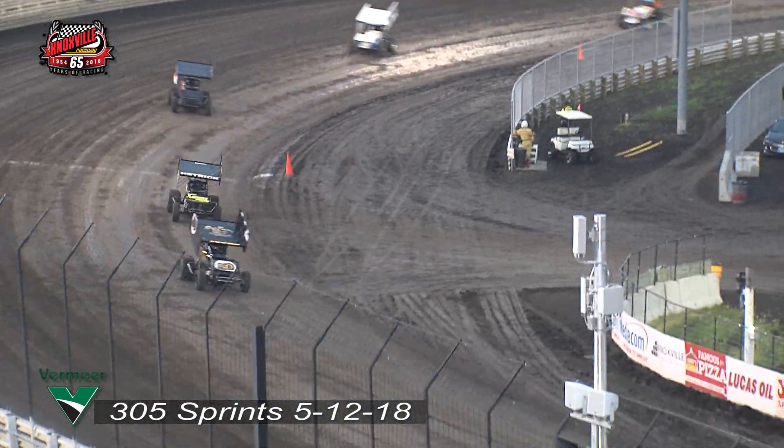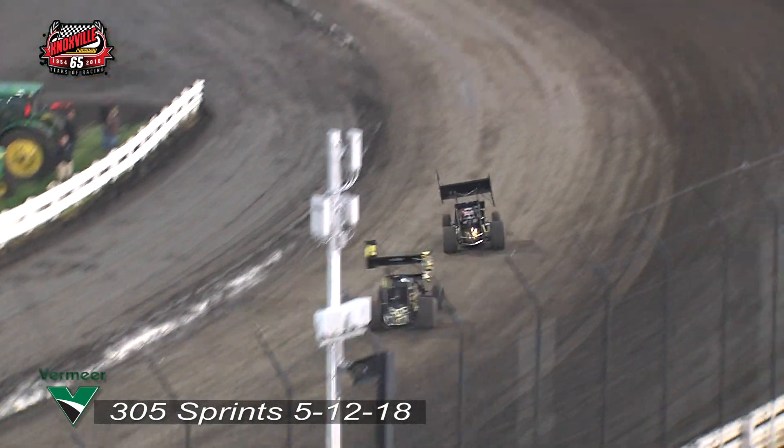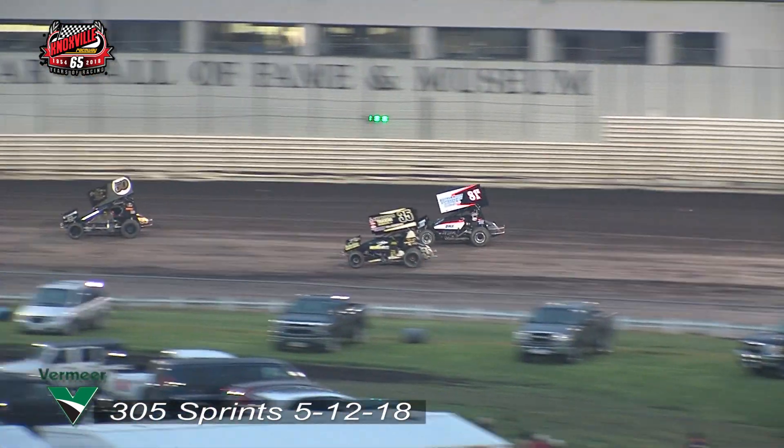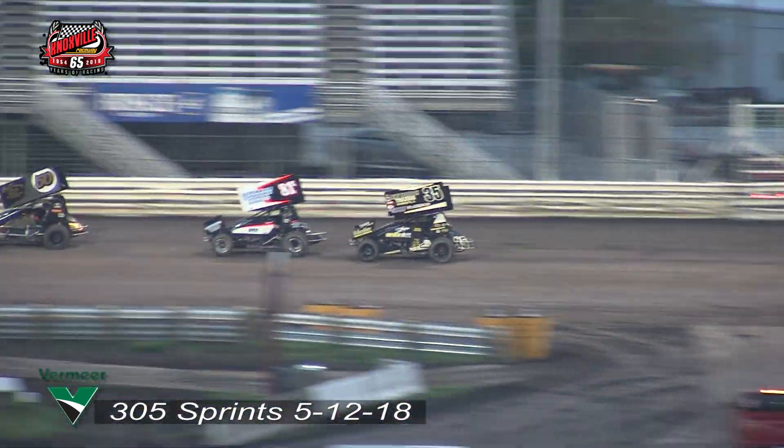Hedrick now opens up the gap a little bit between him and Bridger entering turn number one. Coming around turn number four — here comes your leader with two laps to go. This time by Mike Ayer, who's the next car to go a lap down. Over in turn number one, Hedrick trying to get around him. Here comes Bridger again — gets a great run. There it goes, Bridger to the point in the back straightaway.